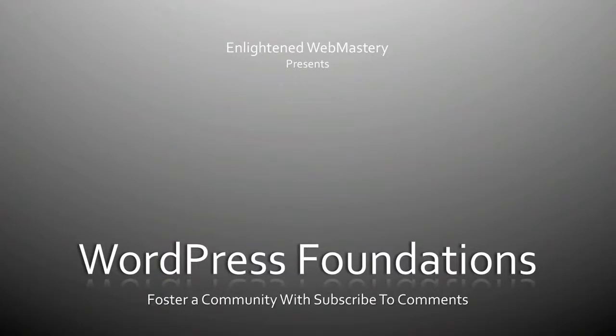Hey, it's Jason from EnlightenedWebmastery.com. Today we're going to talk about how to foster a community with the Subscribe to Comments plugin.